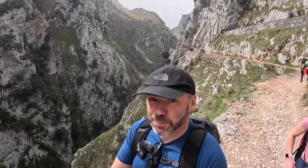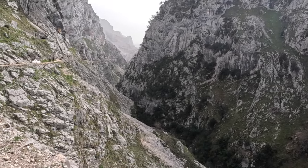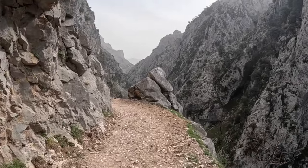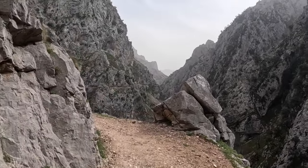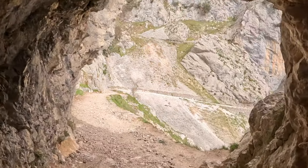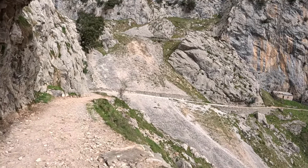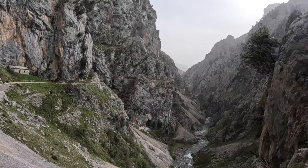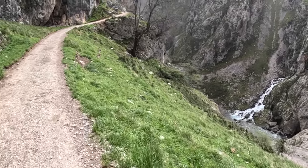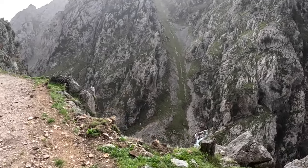We're about 6.5km into the walk now and we've just come across this valley view. The views on this walk don't really stop, they just keep going - it's absolutely amazing. You can see down here the rest of the cutting as we walk down. As we get down to the bottom here it just seems to get a bit wider, then narrow out again. There's a little goat down there by that tree - a few dotted around the place.